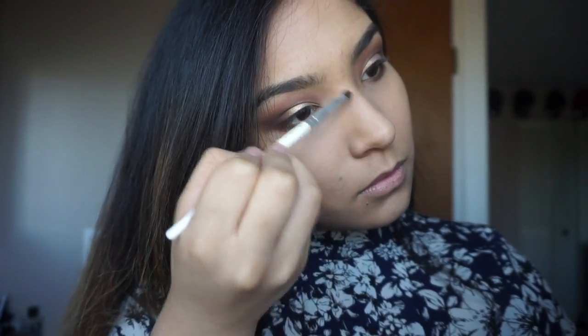For bronzer I'm gonna be using the Makeup Revolution palette. For blush I'm using the Sugar and Spice blush palette by Makeup Revolution.